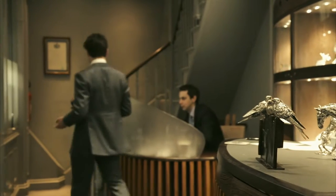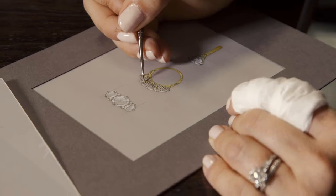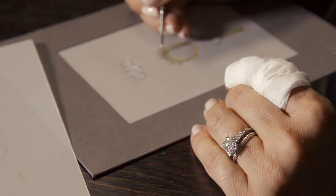Once you've found the perfect diamond the next stage is of course creating the perfect ring. Whether it be an old cut diamond or a contemporary cut stone, the importance of the setting is paramount to making the perfect ring.